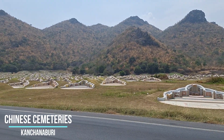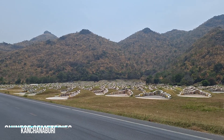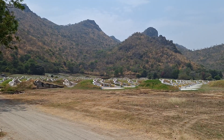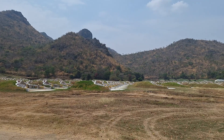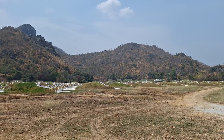Along the road by the river, sandwiched in between the river and these hills, are several of these Chinese cemeteries. Very big. Must be all to do with Feng Shui.